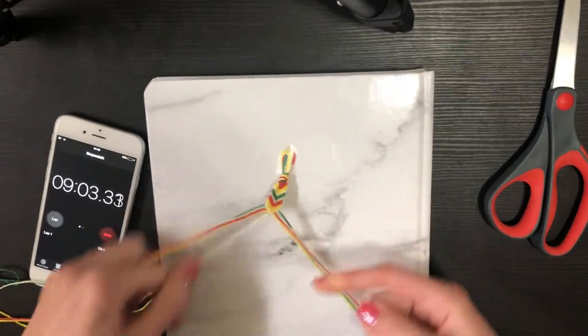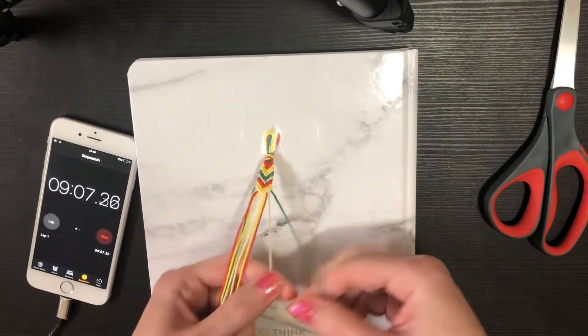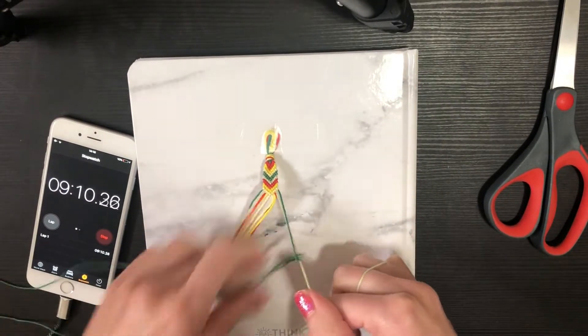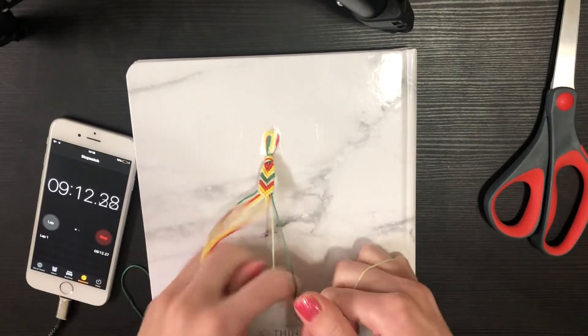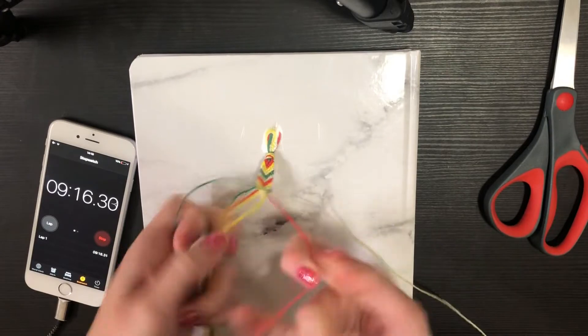Okay, we're coming up on just past nine minutes and this is how much I have done. Am I second-guessing my 45-minute mark? Maybe a smidge — we'll see.